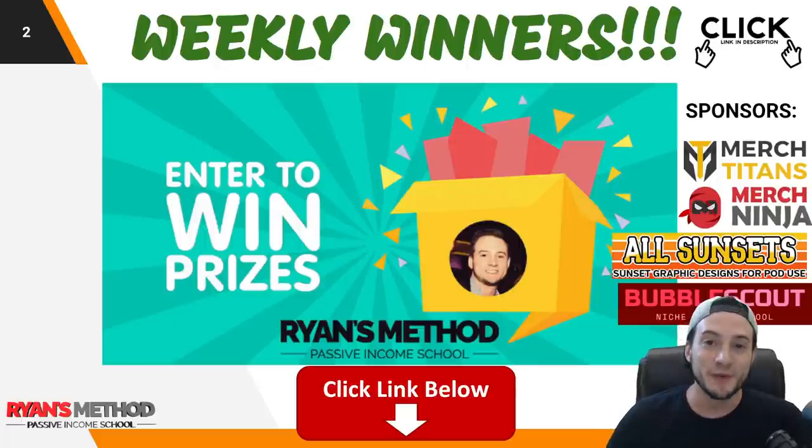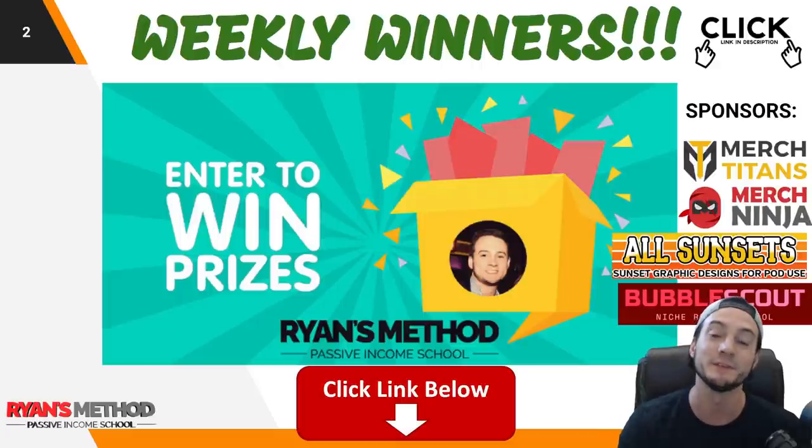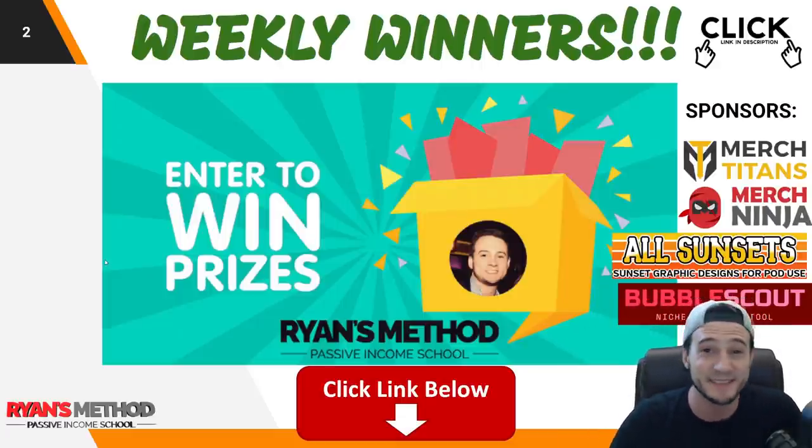Quick reminder: take advantage of the free weekly print-on-demand giveaway. Two winners are going to be randomly selected and announced on Sunday. They'll receive a license to Merch Titans upload automation, Merch Ninja print-on-demand research tools, All Sunsets premium graphics, and Bubble Scout — the only Redbubble niche research and validation tool. You'll find a link at the top of the description to enter the giveaway. It takes like 10 seconds.